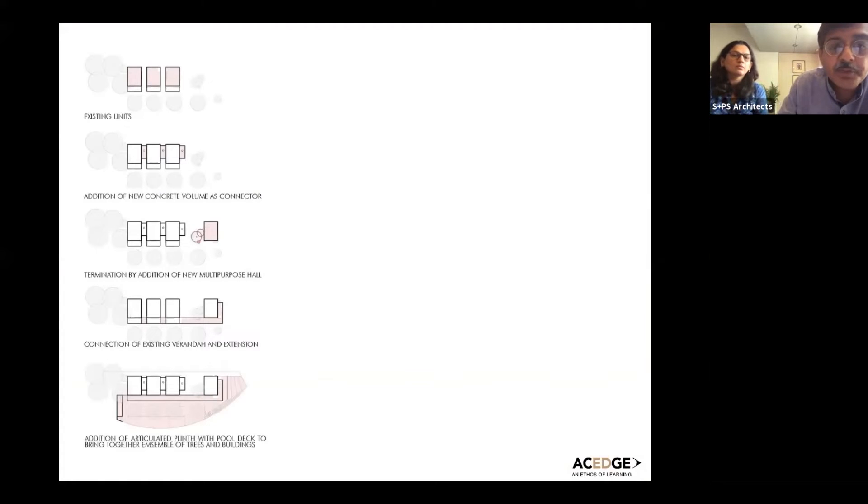We added a fourth unit because there was a requirement for a multi-purpose hall. Because there was a group of trees in the middle, we left a courtyard between that and the existing buildings — exactly the same size. The most important thing then is that the existing verandas are connected, extended, and wrap around the new addition, flowing out eventually into a plinth which becomes both a pool deck and an amphitheater connecting all these buildings together.